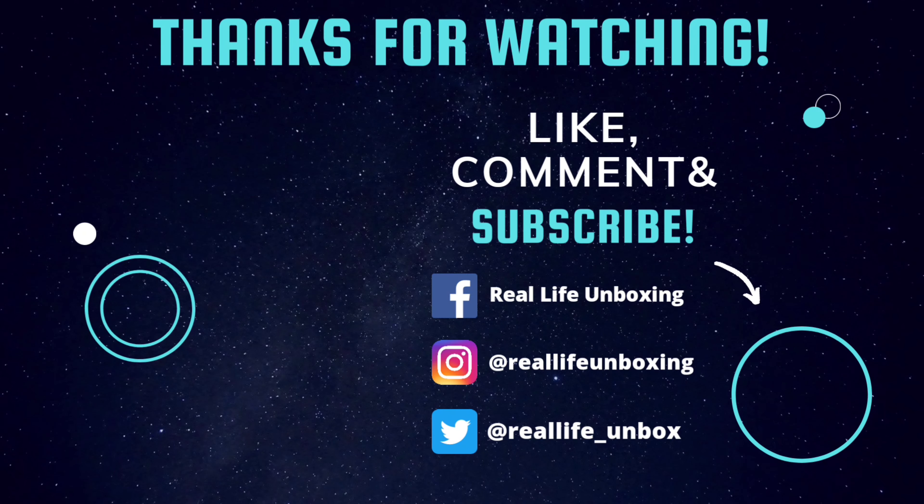I want to thank you all for watching. Don't forget to subscribe to Real Life Unboxing for more Scentbird and other products for real life applications. Hit that notification bell to stay up to date on our newest uploads — and as always, keep it real.